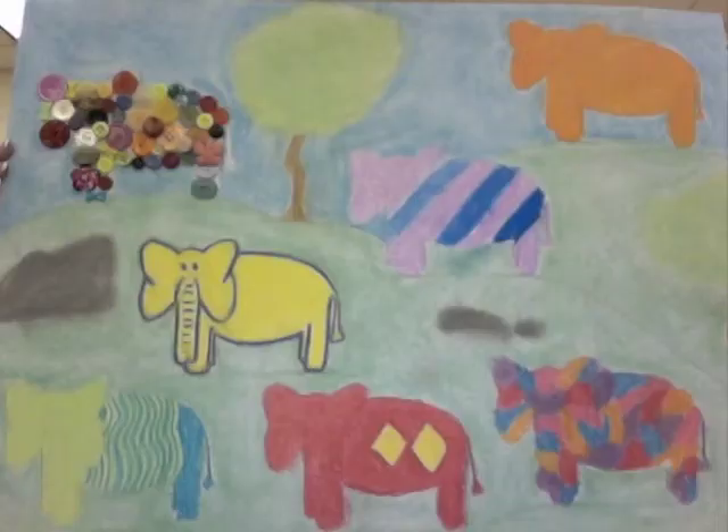Here you will see my repeated elements piece. I used chalk to create this piece. We were to focus on all the elements and principles of design and combine two elements per object — in my case, an elephant. I worked with all the elements, but my favorite elephant became the one with buttons.